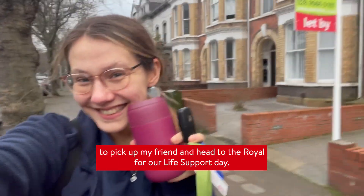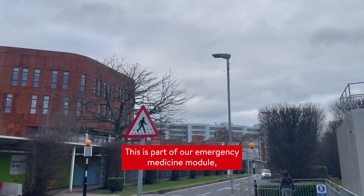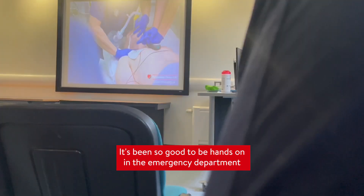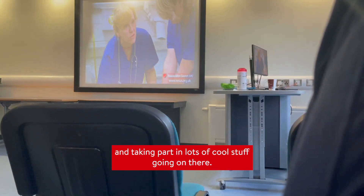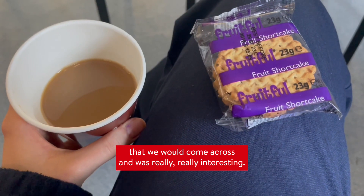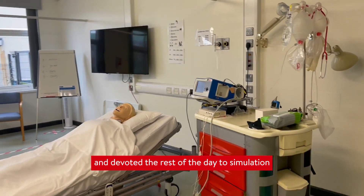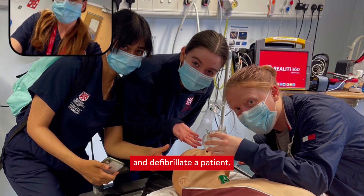Here I am with my coffee in hand on the way to pick up my friend and head to the Royal for our life support day. This is part of our emergency medicine module, which has been one of my favourite parts of this year — it's been so good to be hands-on in the emergency department and taking part in lots of cool stuff going on there. This day started with some lectures on managing different emergencies that we would come across, and was really, really interesting.